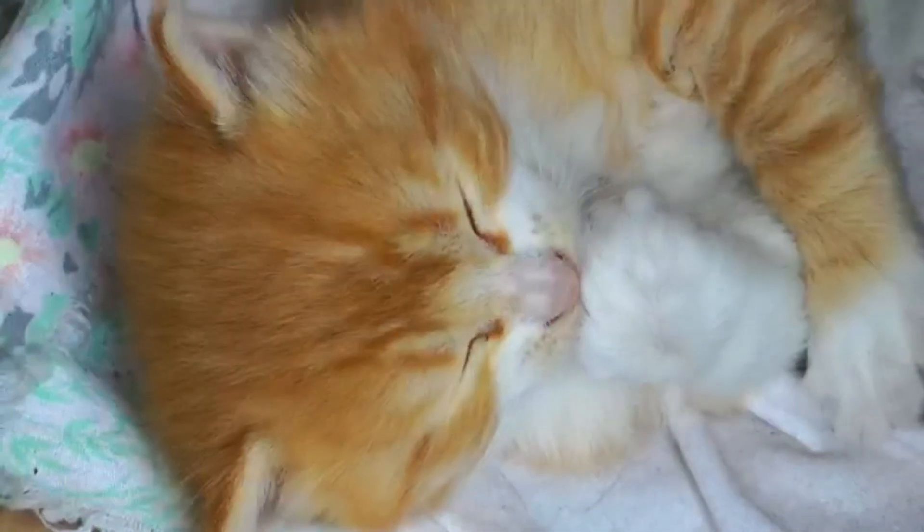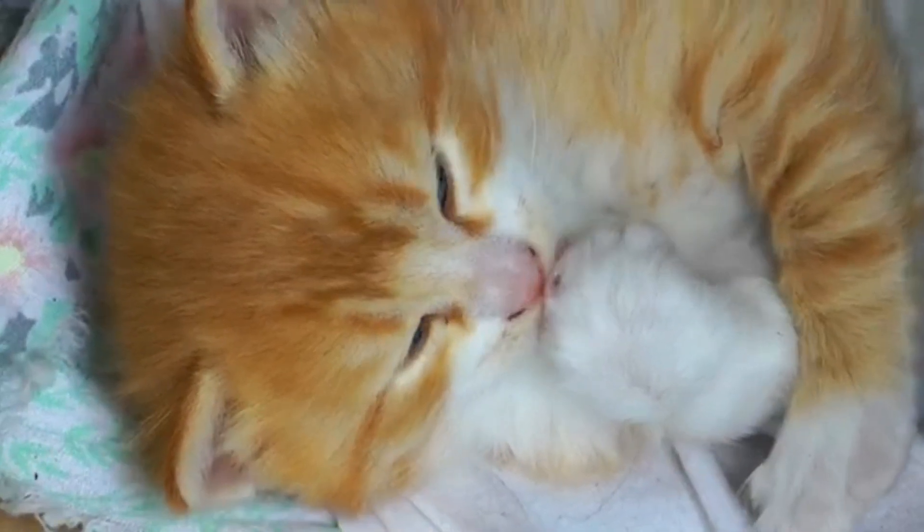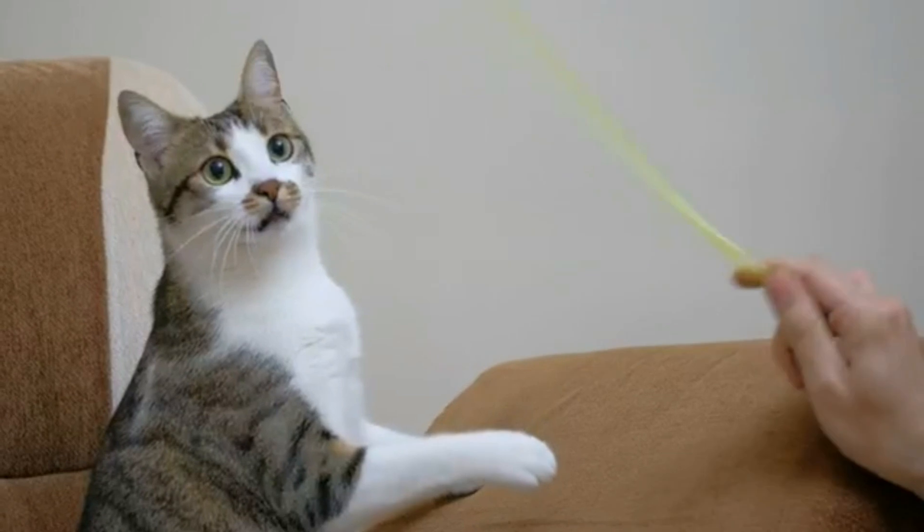So the next time you see a cat gracefully extending its claws, remember that it's not just for show. It's a testament to their incredible hunting abilities and their perfect adaptation to their environment. Retractable claws are truly a marvel of nature.